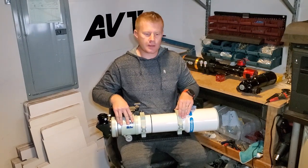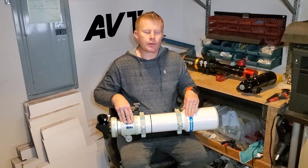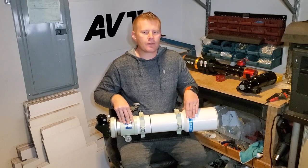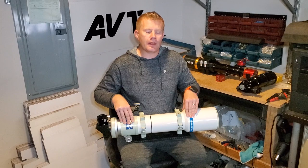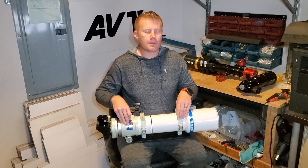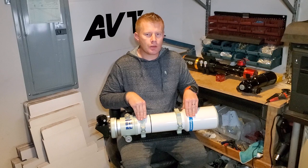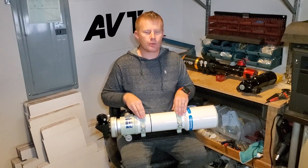So what do you get by going with one of these premium brands? What's the main difference? Really what you're paying for is essentially perfect optics. The figure on the optics is going to be about as good as it gets, and the polish is going to be about as good as it gets. Generally speaking, the figure will give you the sharpest image you can get out of that particular aperture scope, and the polish will give you the best contrast typically possible out of that scope.